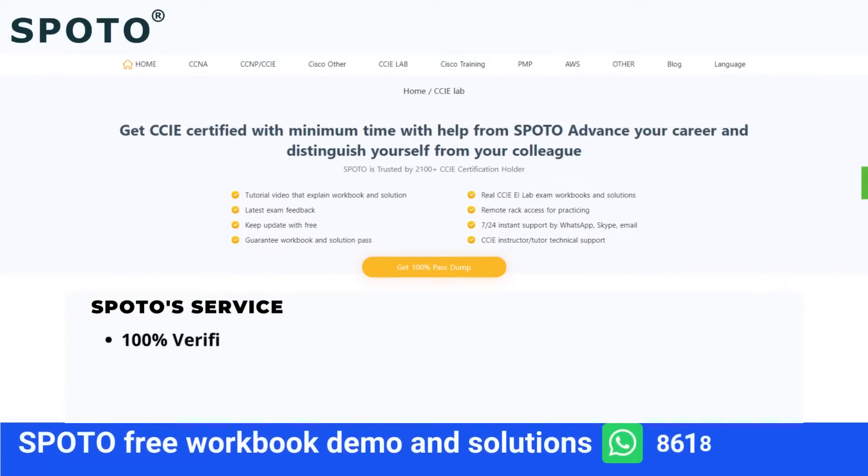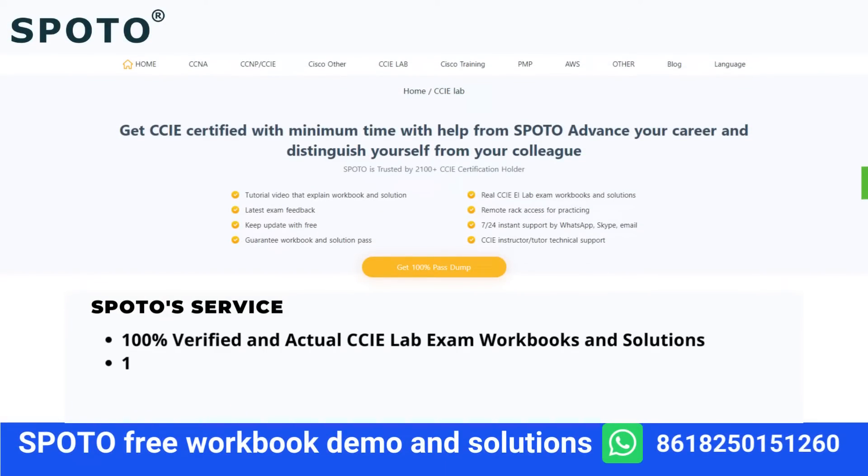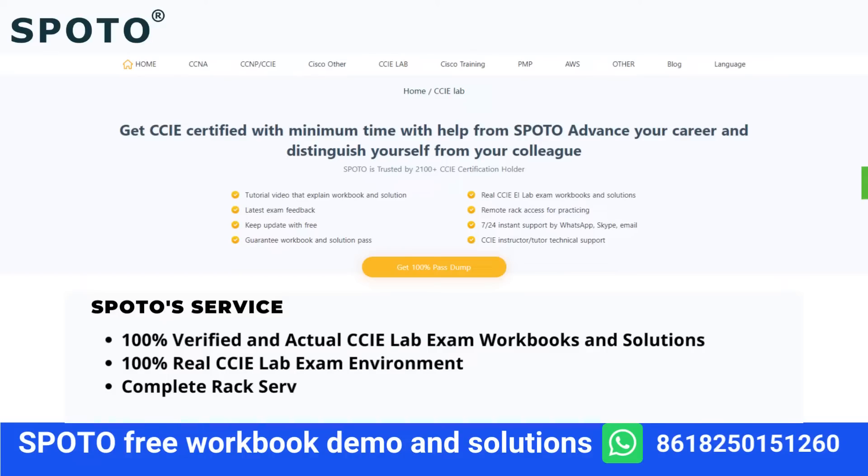Thirdly, if you have any problem or difficulty during practice, their tutor will help you solve it through TeamViewer. Lastly, they provide tutorial videos that explain the workbook and solutions, and show you how to configure each section one by one.